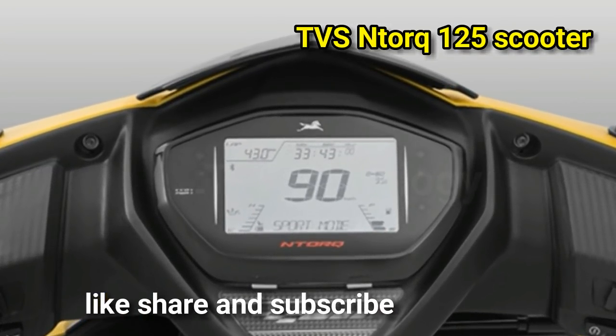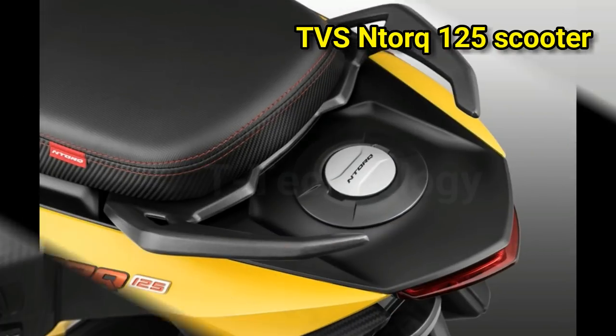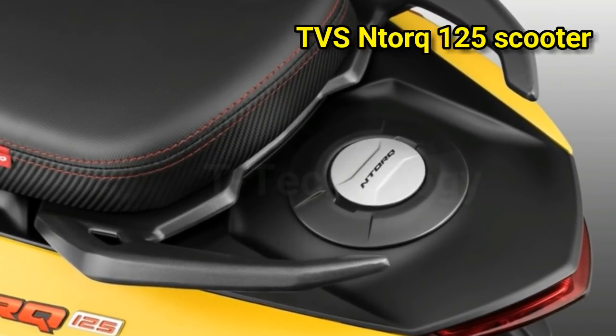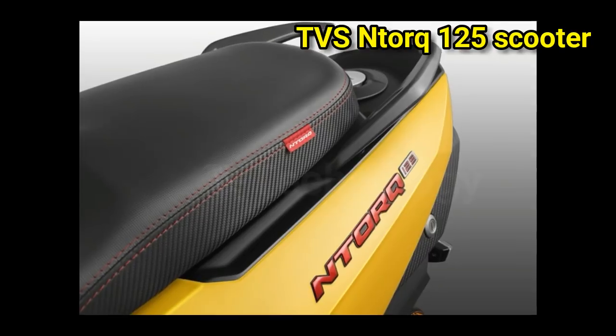it also features two trip meters, a clock, and digital readouts for the speedo and the fuel gauge. The Ntorq has a wheelbase of 1,285 mm and a curb weight of 116.1 kg.